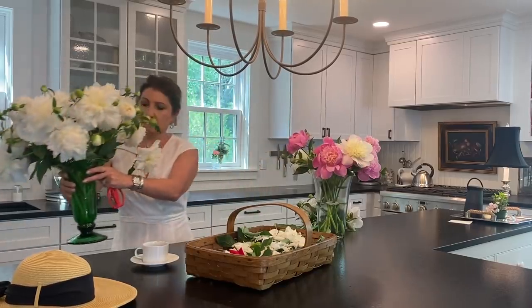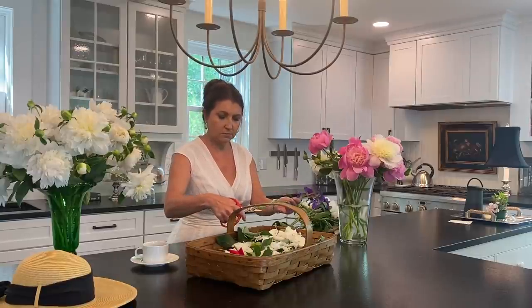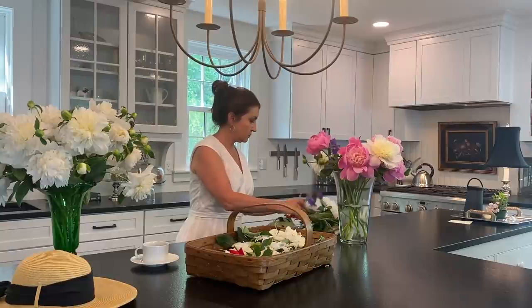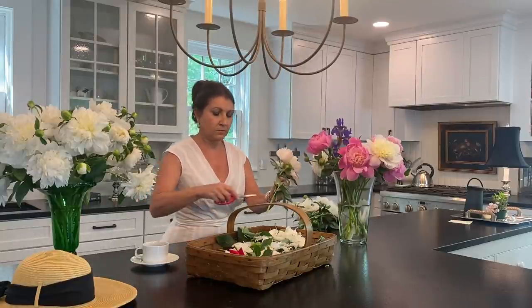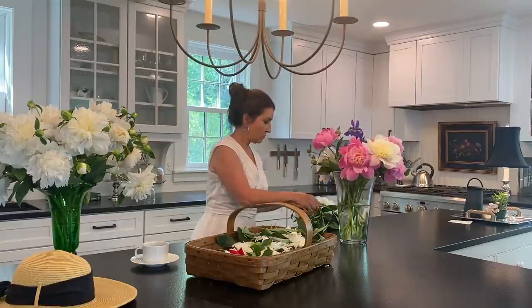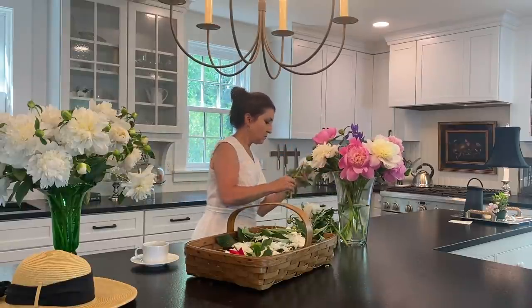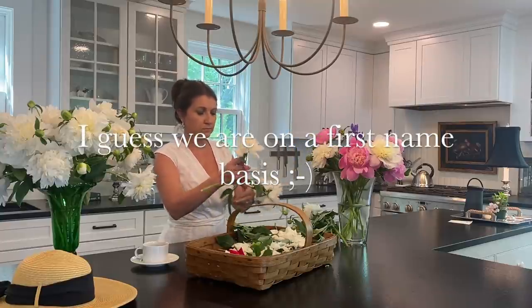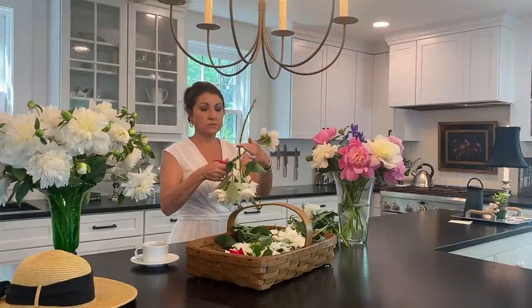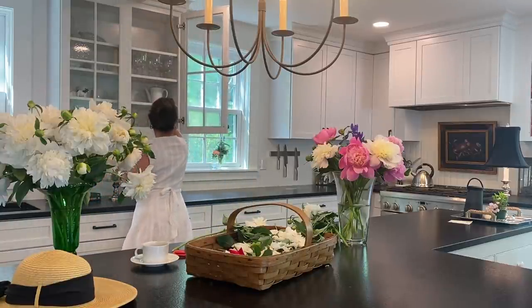Here we are back in the kitchen. I had already collected some white peonies earlier, and I'm giving them one more fresh cut and putting them in some water just to give them a drink. I am by no means a professional florist, but I have worked for a florist, so I've learned a thing or two. One of the shows I watch is P Allen Smith — he has a sense of humor that just makes me laugh and I've been watching him for years, so if you haven't seen his YouTube videos or TV shows I would definitely look him up.